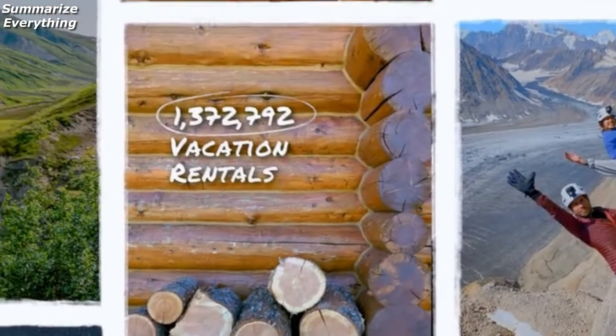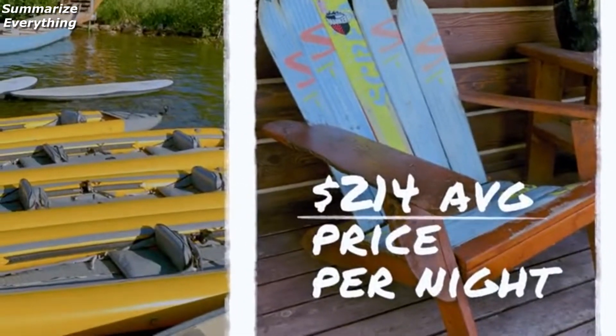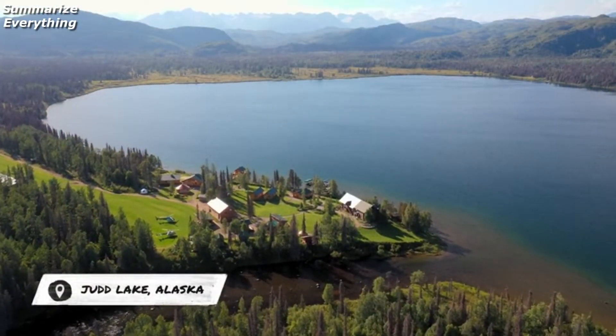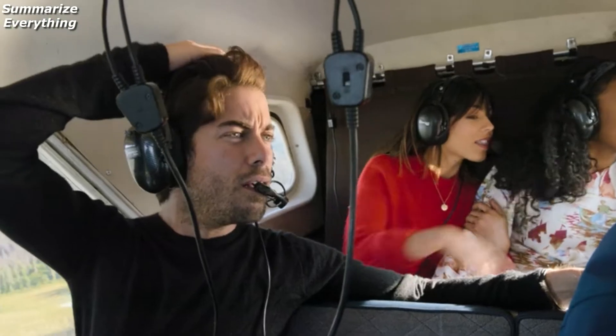For 1.3 million vacation rentals in the United States, we are on a mission to find properties that showcase America's rugged individuals. Are you kidding me? Is that a rental? That? Yes. Welcome to Germany.